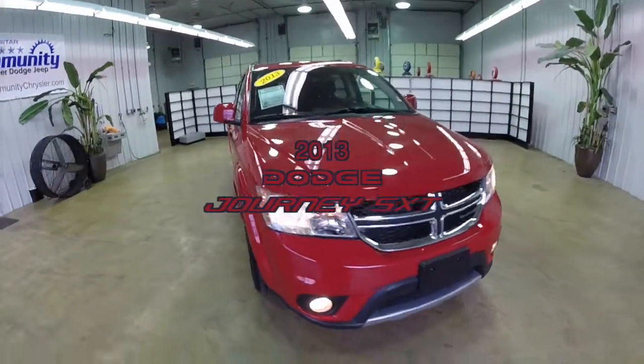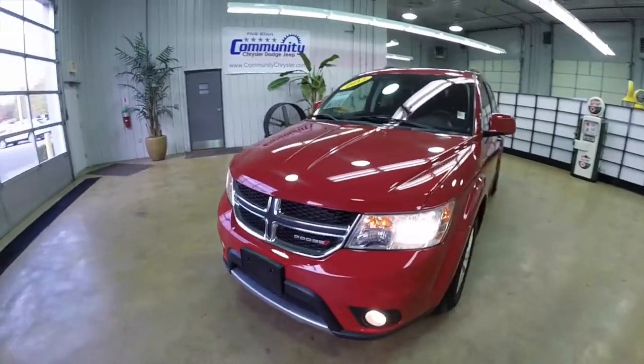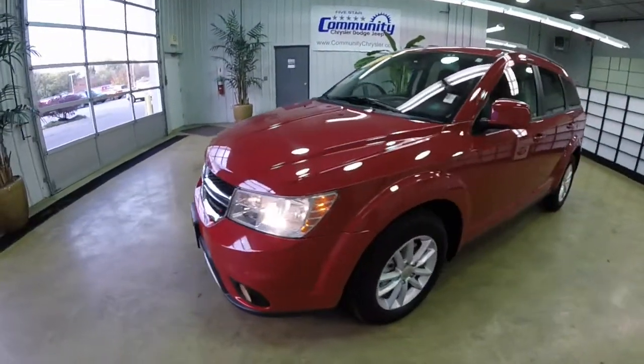Hello everyone. Today we're going to take a quick walk around look at this 2013 Dodge Journey SXT all wheel drive.